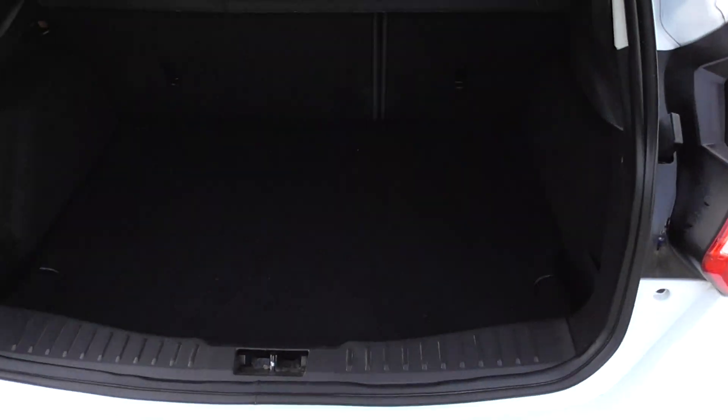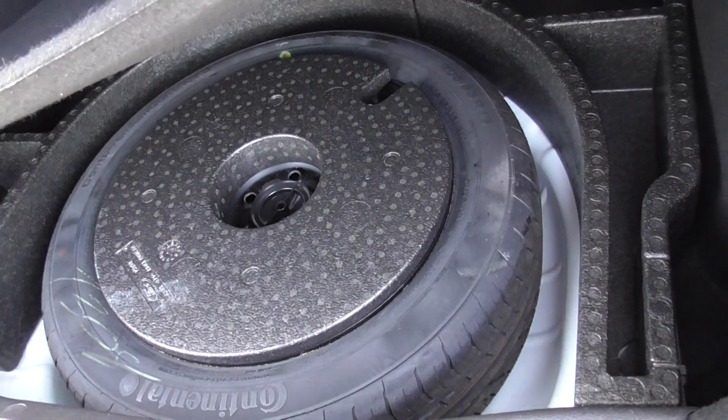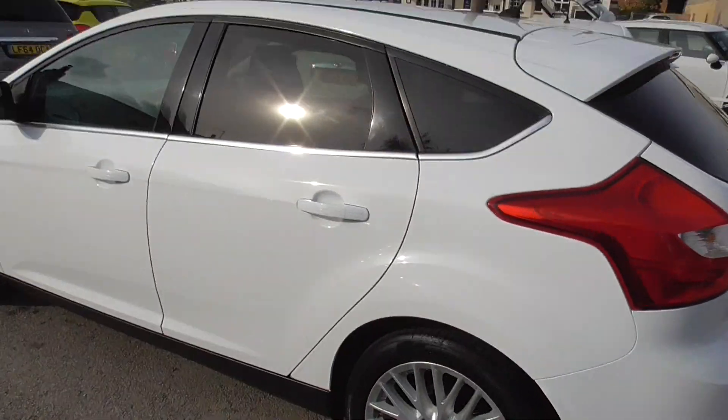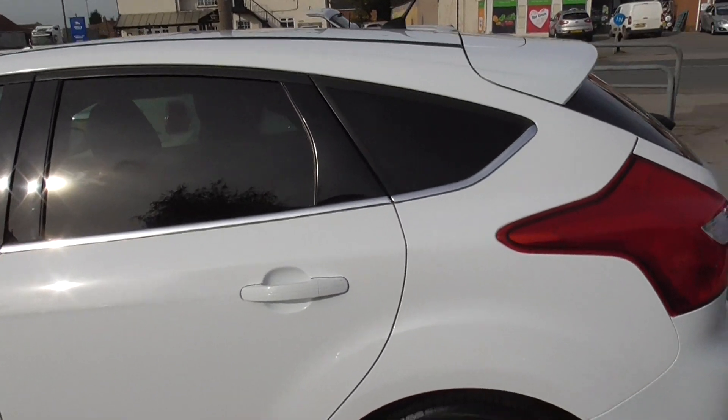Decent sized boot, with it being a family hatchback, and we've also got a full size spare wheel in there as well. Split folding rear seats, all in really nice condition.